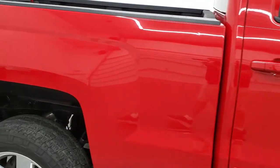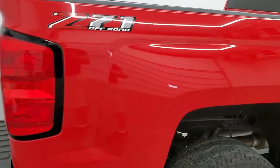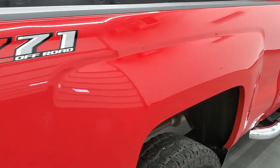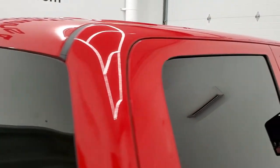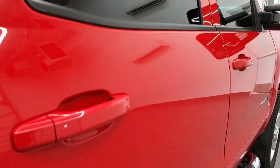We take these HD videos so if you are far away or even if you're close by and just cannot make the trip down but you're still interested in purchasing the vehicle, you can see the truck, hear the truck, and have confidence in the vehicle before seeing it in person. So when you get here there are absolutely no surprises and you can make a smart and informed buying decision from the comfort of your own home.